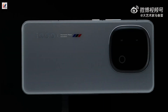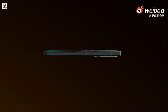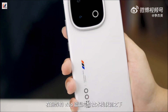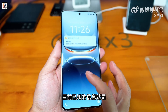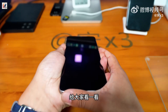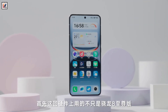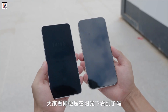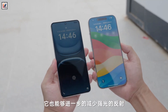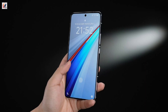The iQOO 13 sports a flat design with a sleek, modern look, further enriched by the halo light ring around the camera island. It features an impressive 6.82-inch LTPO flat display, boasting a 2K resolution and developed using BOE's Q10 luminous material. The display supports a 144Hz refresh rate, with a global peak brightness of 1,800 nits and a local peak brightness of up to 4,500 nits.